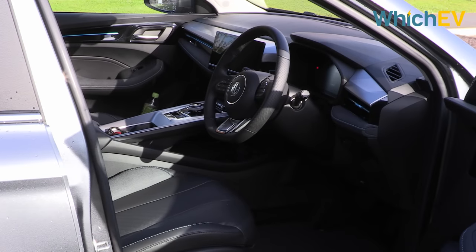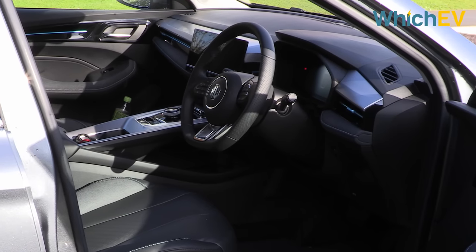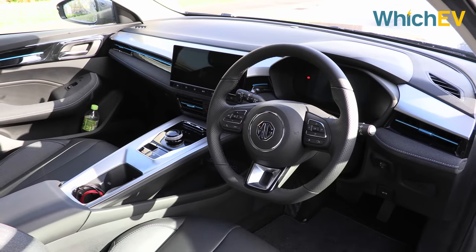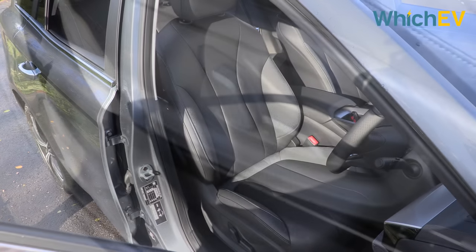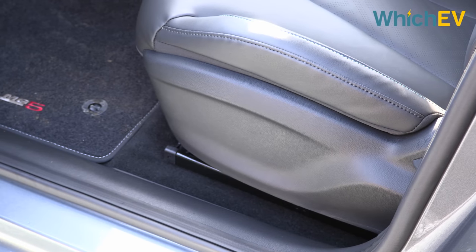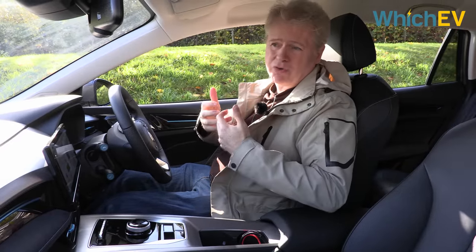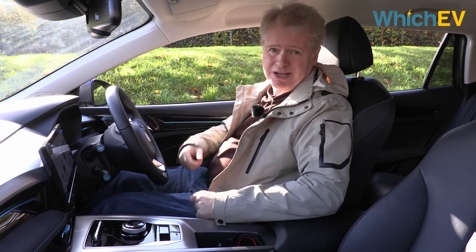The interior uses similar materials to the previous version, but the infotainment has been completely redesigned. They've also cleaned up the look of a lot of the switchgear. The driver's seat has lumbar support even from the base version, but you will need the Trophy trim to get electronic adjustment. The passenger seat is mechanically adjusted whichever trim you go for. It's a fairly comfortable cockpit — headroom is okay if you're around six foot, though not so much if you're six foot four.